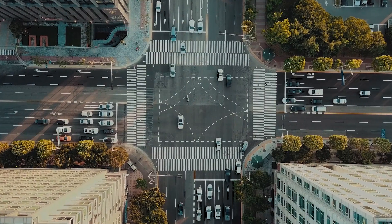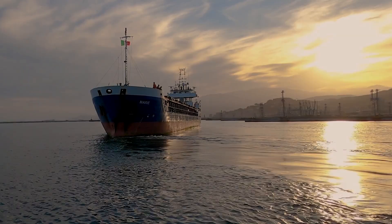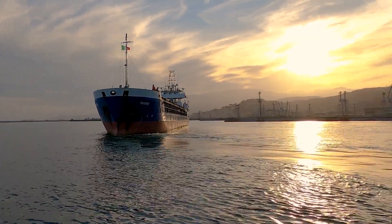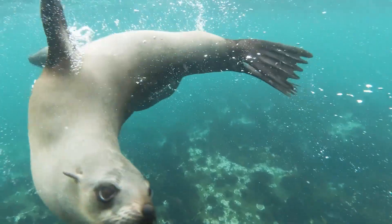Across the globe there are different frequencies. Some countries use 50 Hz, while others use 60 Hz, and some even use both. This can cause challenges for those in the marine industry, especially when ships berth into new or foreign ports.